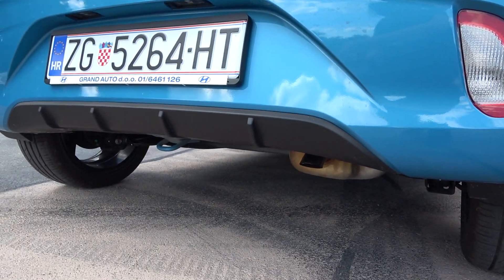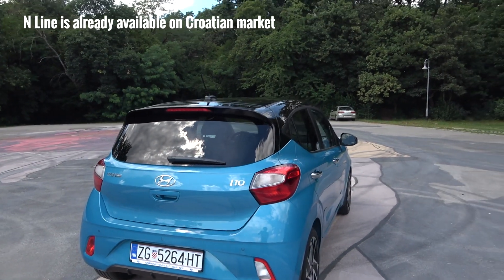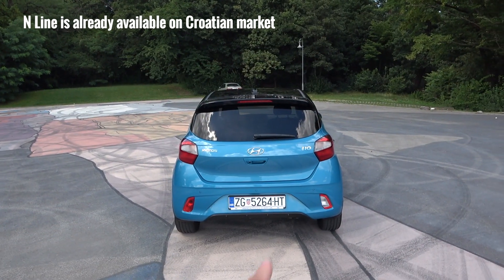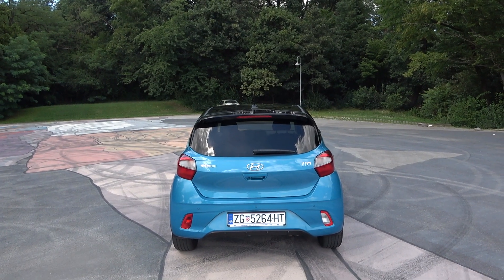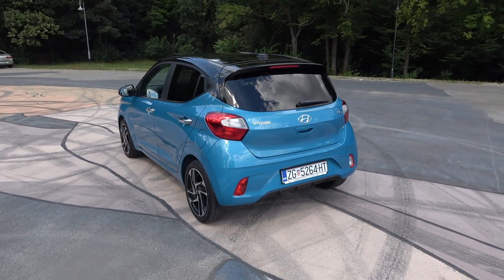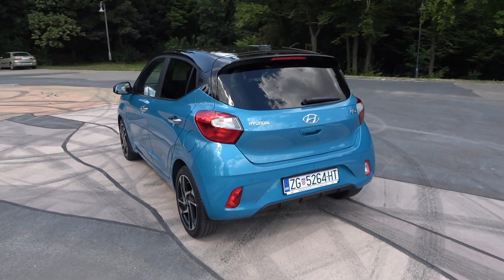I already did a video of the N-line from the Frankfurt car show — that one will have a real exhaust. From the back this car has a very optimistic look overall. Tell me in the comments what you think about the design of the all-new Hyundai i10. Let's see the trunk now.